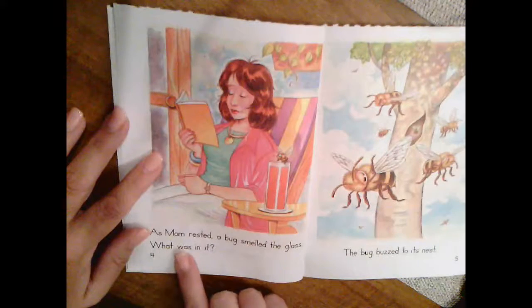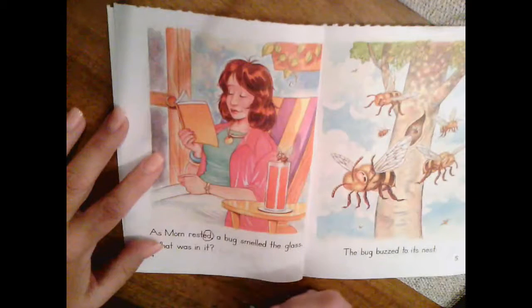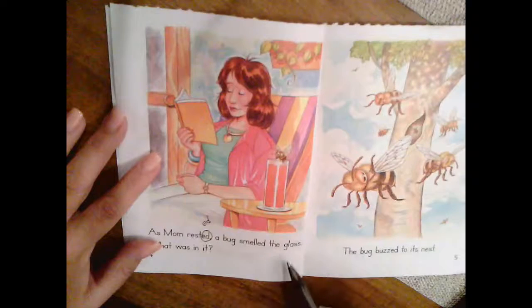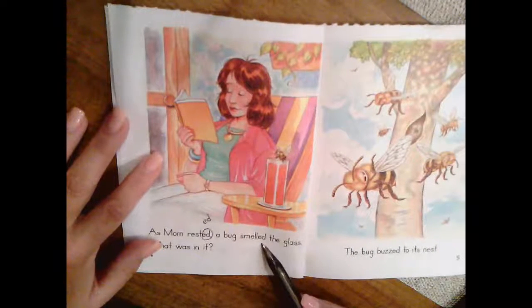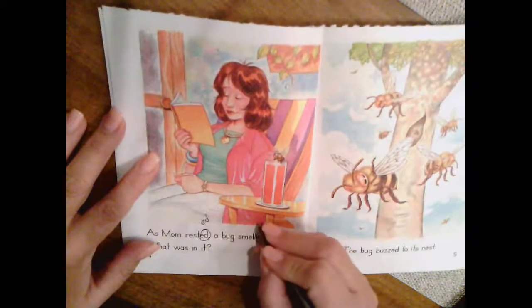As mom rested, a bug smelled the glass. What was in it? Here's another ED word. What does that ED say? Rested — yes, it says ed. Here is smelled. Smelled. What does this ED say? Yes, D. Okay, next page.